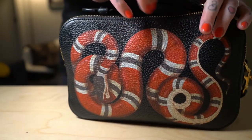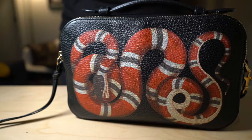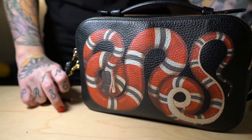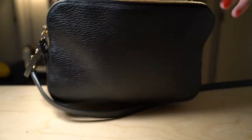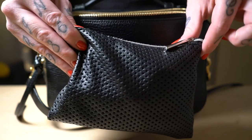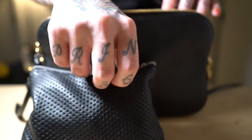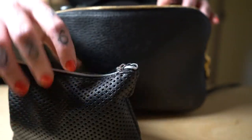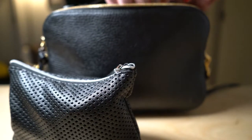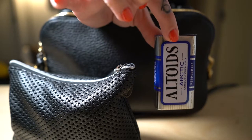A lot of the time I'll also have my phone or my keys in the front part. For the back part, I have this little pouch I got at H&M, just to kind of keep things a tiny bit organized. We're gonna go through what's in this bag, and I always have mints because fresh breath is important.